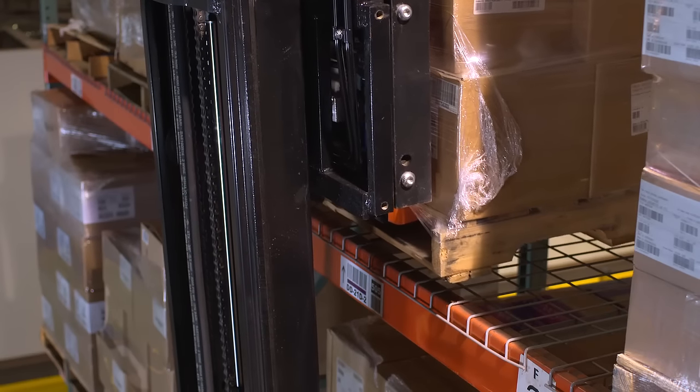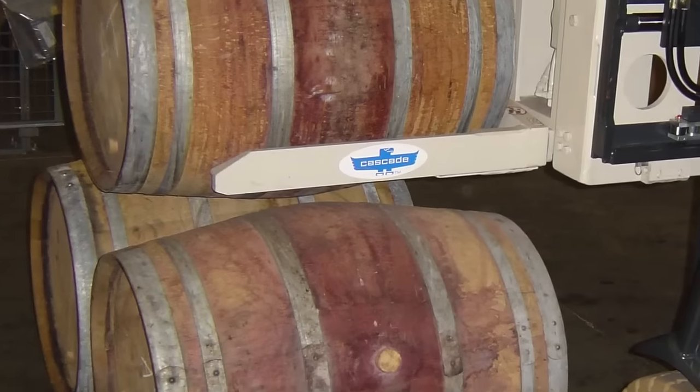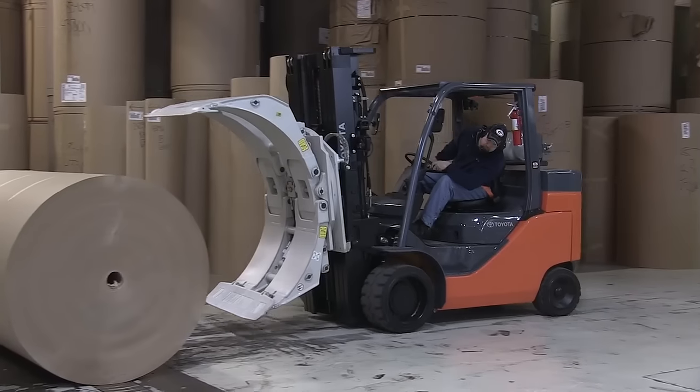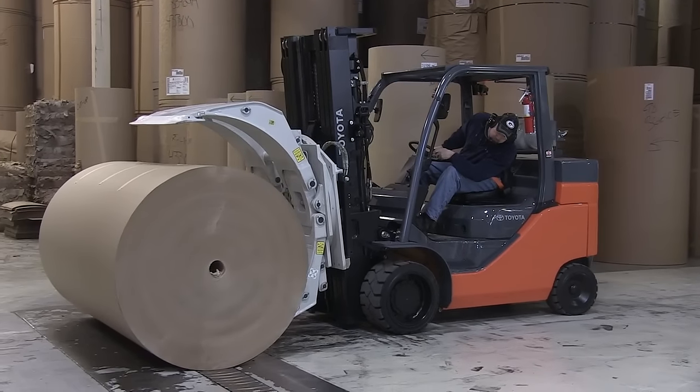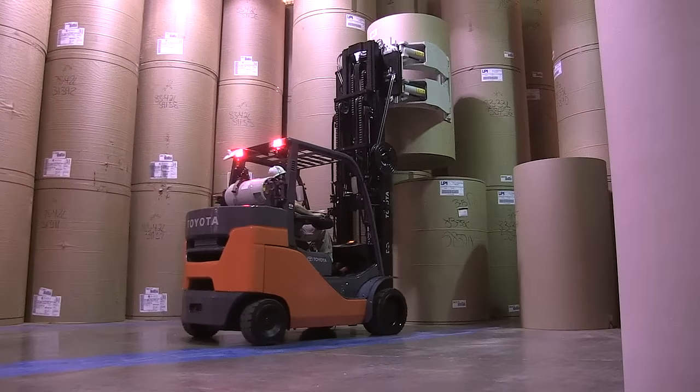Specific industries and work applications often require either special forklift attachments or unique fork designs. For instance, a paper roll isn't going to sit nicely on forks, so a clamp is needed to move it without causing product damage.